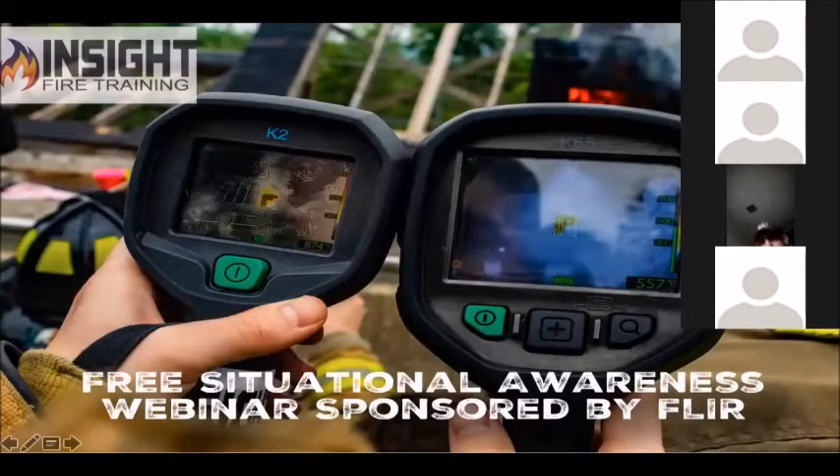What you're seeing here is a picture of two FLIR cameras. This webinar is brought to you by FLIR because they sponsored it, so I greatly appreciate it. My wife likes it when I can stay home and teach, and we all need more time at home.